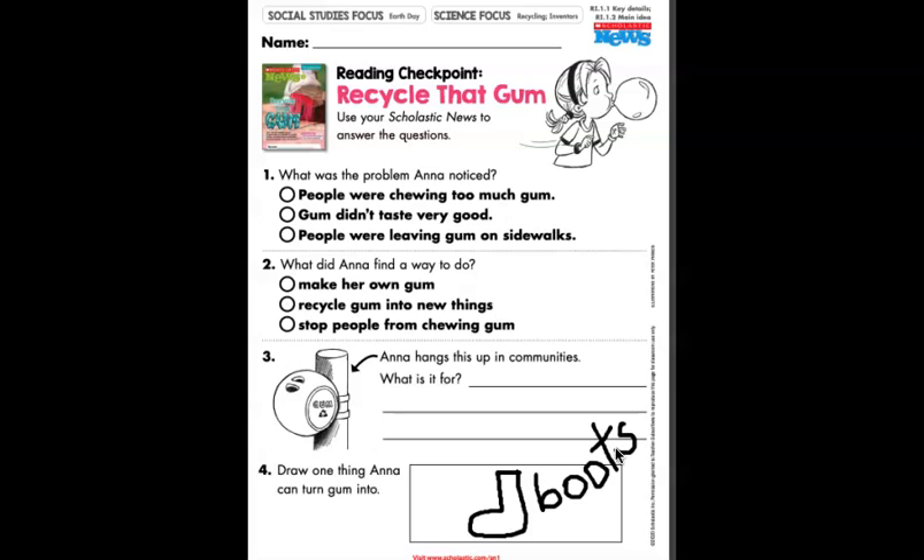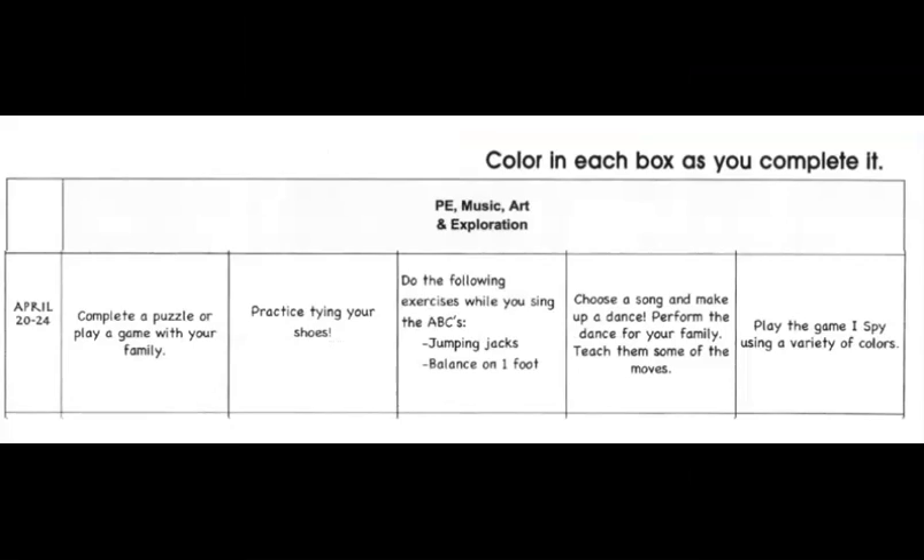Awesome job — you are finished with science and social studies. Now let's check out some fun things you can do for PE, music, and art. This week for PE, music, art, and exploration, these are things I'm encouraging you to do — but again, not mandatory. On Monday, complete a puzzle or play a board game with your family. On Tuesday, practice tying your shoes — if you already know how, keep practicing or teach someone else. If you don't know, practice, practice, practice — we've got to learn how to tie those shoes.